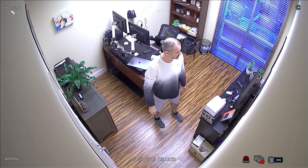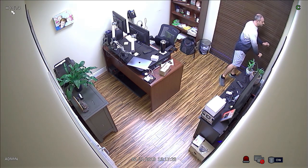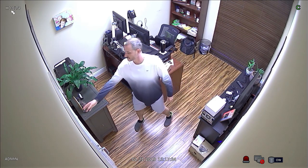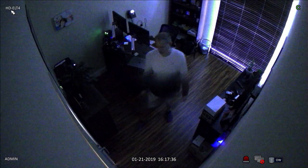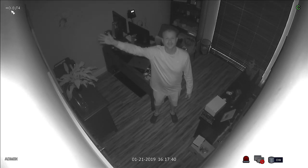With the lights on, the camera captures crystal clear color video. When I close the blinds and turn off the lights, the camera switches to infrared night vision mode so that it can see in the dark. The camera captures black and white video when it is in infrared mode.